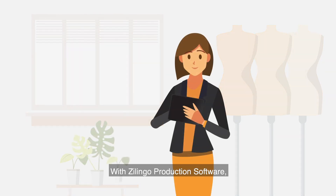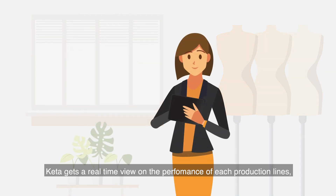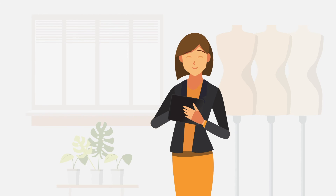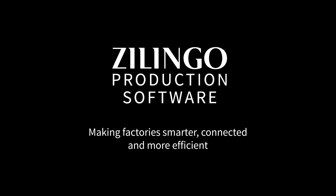With Zlingo production software, Kida gets a real-time view on the performance of each production line and concentrates only on the lines with defects or lines that can't achieve production targets. This helps increase the overall production efficiency. Zlingo production software making factory smarter, connected, and more efficient.